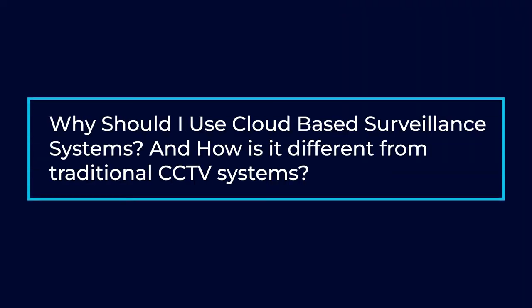Hi, my name is Zach Palmquist. I'm the director of engineering with Safe and Sound Security. Pleasure to meet you guys. Why should I use cloud-based surveillance systems and how is it different from traditional CCTV systems?